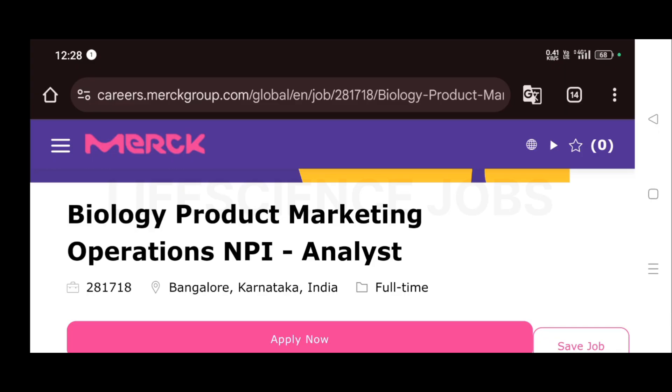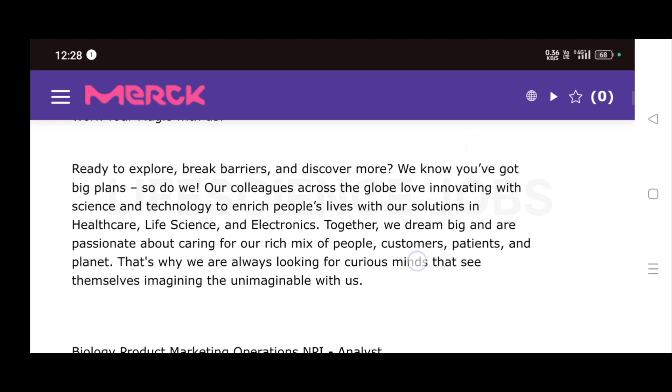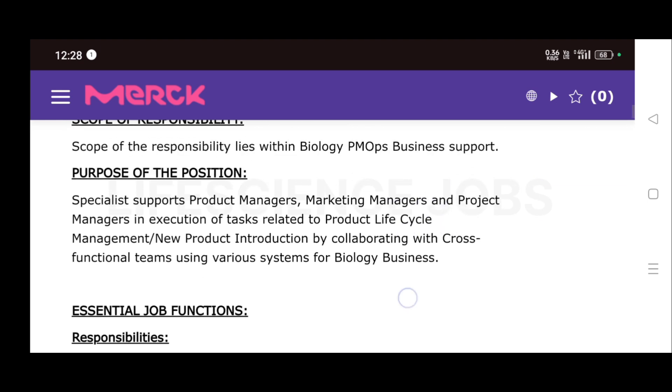Hi guys, welcome to Life Science Job Channel. Merck at Bangalore, Karnataka is hiring for the role of Biology Product Marketing Operations NPI Analyst. This is a full-time job and they have given some essential job functions.